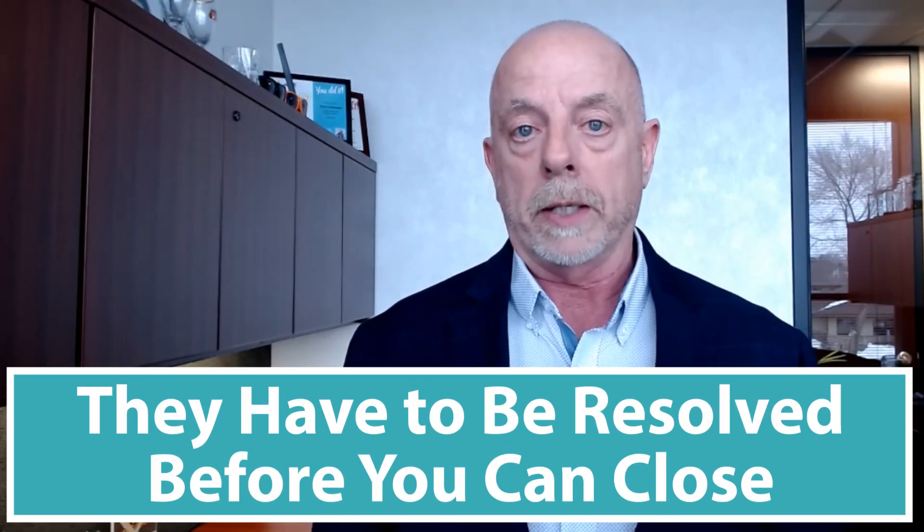These are pretty easily fixed, but there are times where when you have your title work done — when you're selling your home or you're buying a home — title work will find these encroachments and these issues with the property, and usually they have to be resolved before you can close on them.